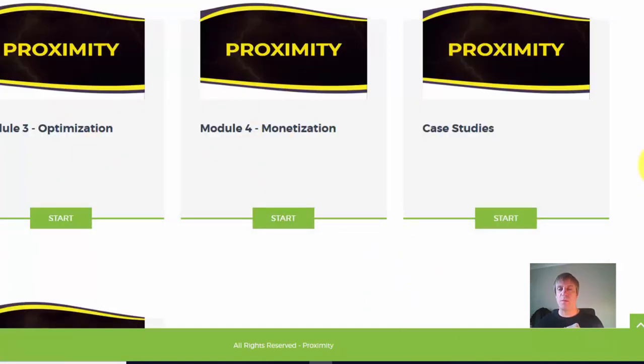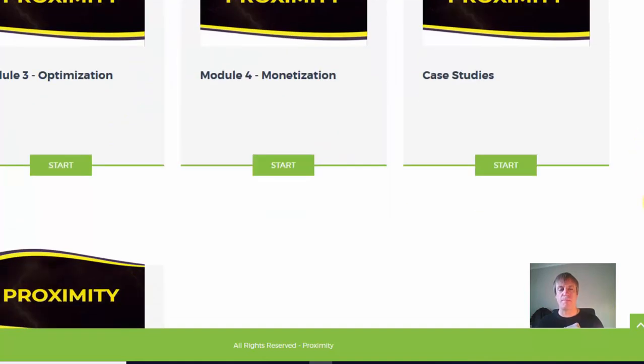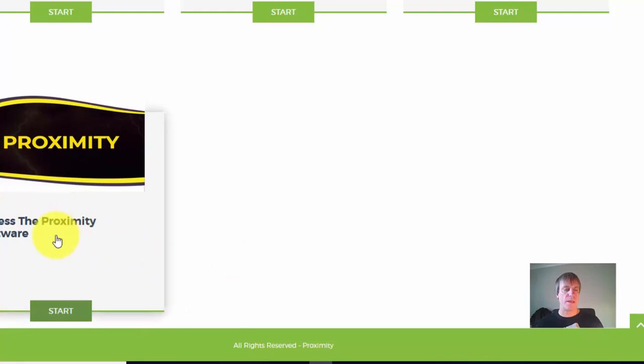The cream of the course is some Proximity software. What this software does is add a certain function to your website to make the whole thing work. I use something very similar on my own landing pages, so I'm a little bit annoyed that he's giving it away — because it works like gangbusters. It's a very powerful technique.